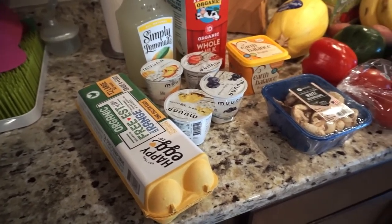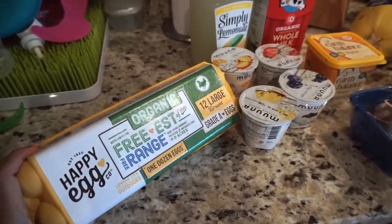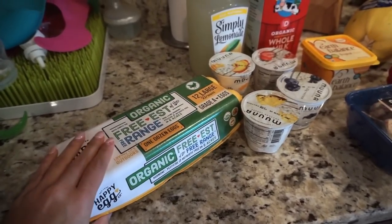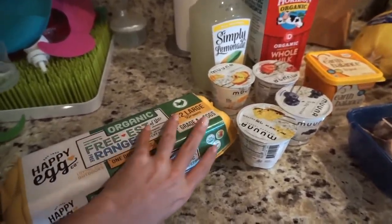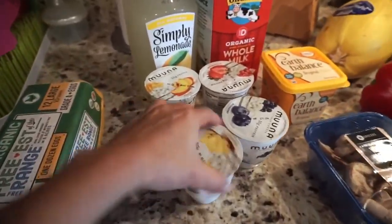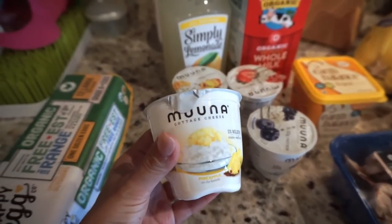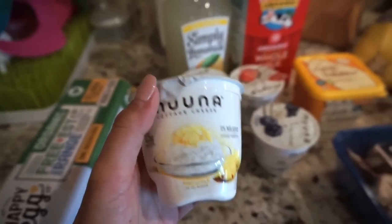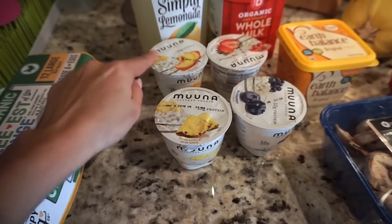I laid everything on this side of the counter. Let's start with some eggs — these are Happy Eggs, organic free range, and that's the way I like to buy them. I always buy organic eggs and if they're free range I like them even more. Anthony got for himself this Muuna cottage cheese with fruit — I don't like cottage cheese. He got a few flavors: pineapple, peach, strawberry, and blueberry.